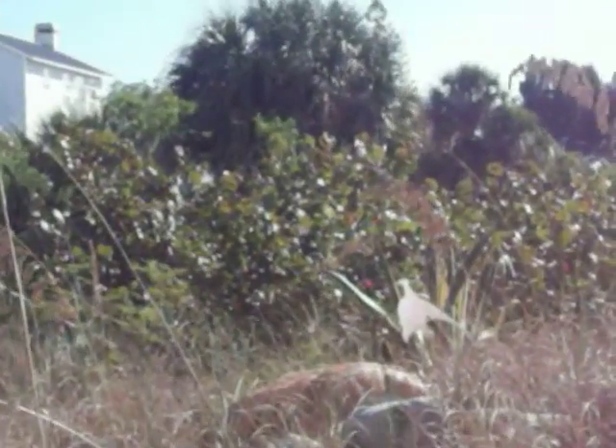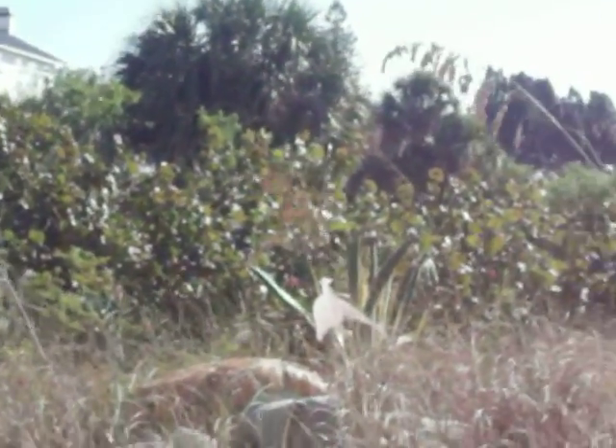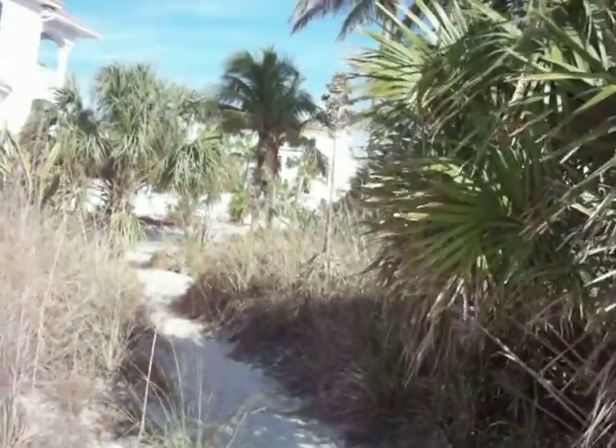If you look in close, you can probably see there's agave. It may be naturalized — it may be growing wild here. This is a good example of all the things that grow in Florida. It's just amazing.